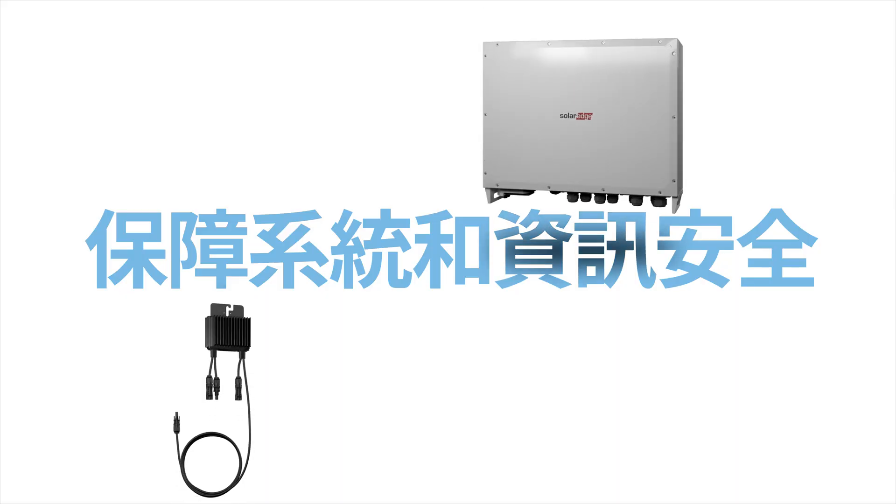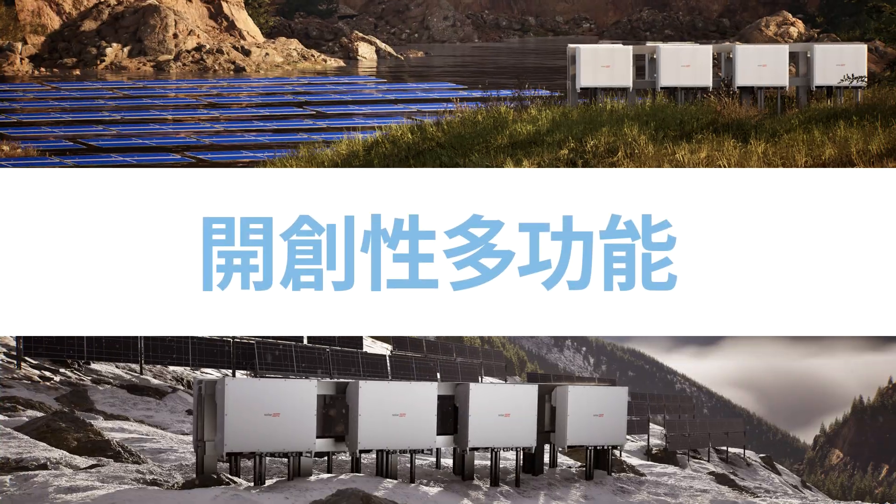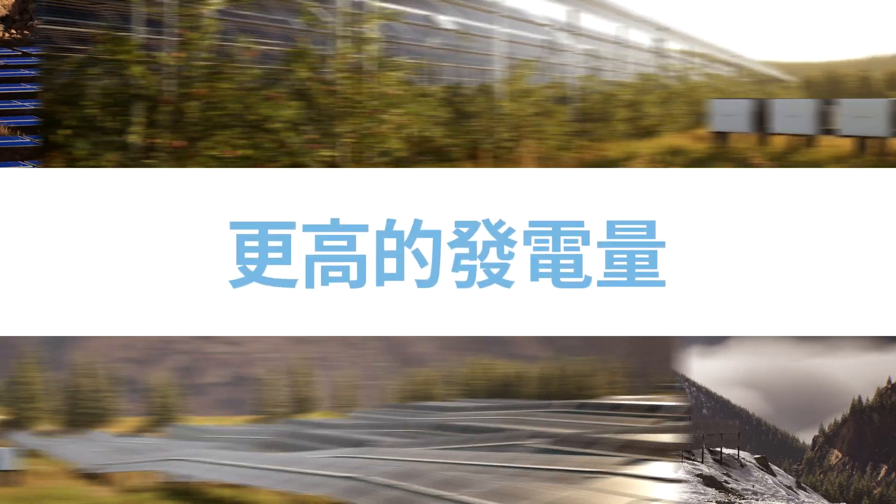Safe and cyber-secure. SolarEdge Teramax Inverter — groundbreaking versatility, greater yields.